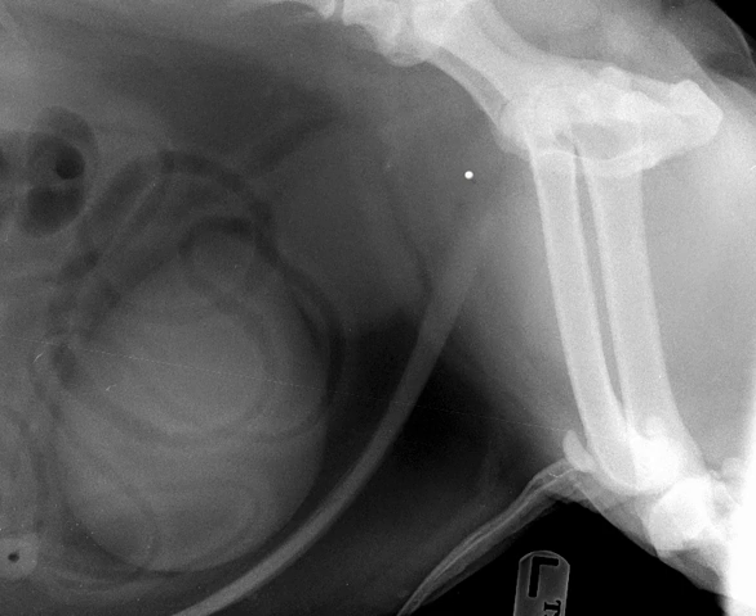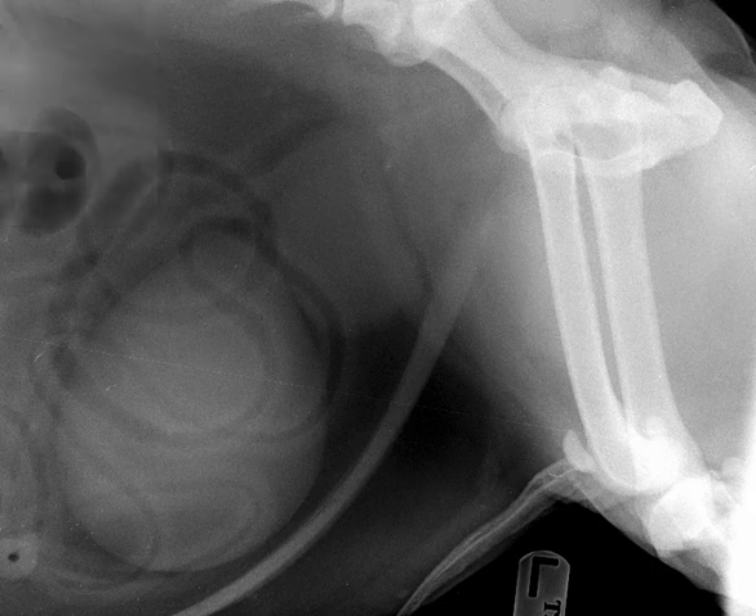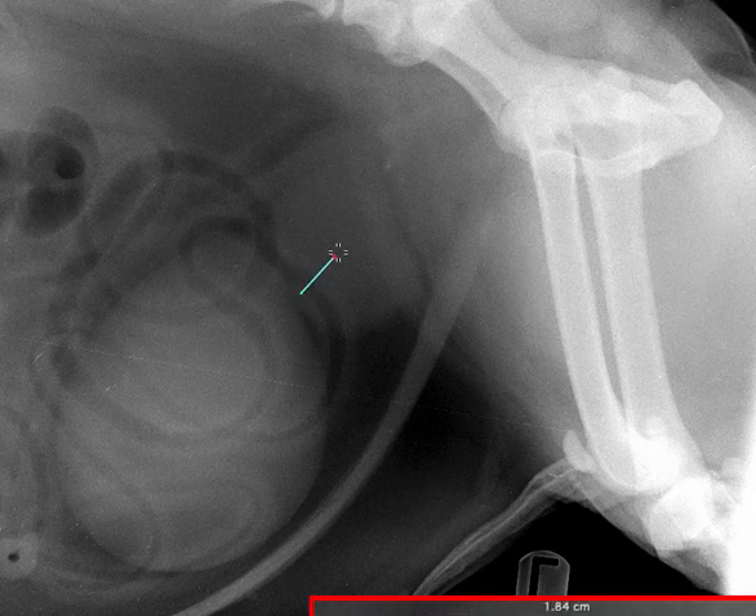Criteria for prostatomegaly in dogs have been reported with both radiographs and ultrasound. It's actually a difficult technique, similar to using vertebral heart score. Anytime we're using a really objective measure, it's a great tool to put in our arsenal, but it's never going to be a hundred percent accurate. One of the most proven criteria for prostatomegaly in dogs is the cranial-caudal size of the prostate.